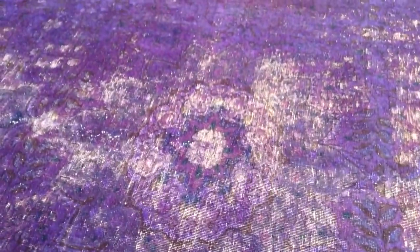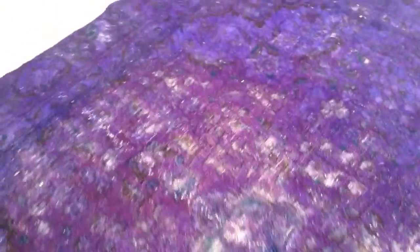And then you see the faded medallion. The feel of this carpet is soft to touch, very high quality Persian knots.